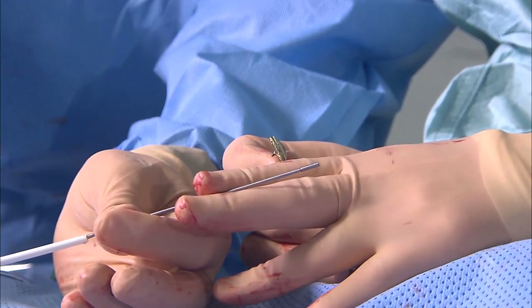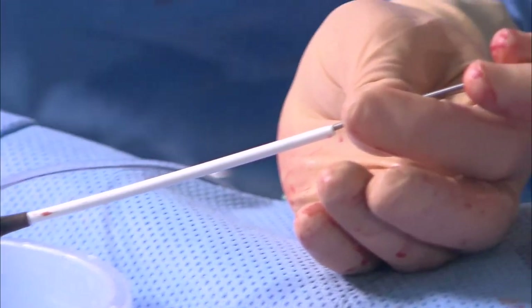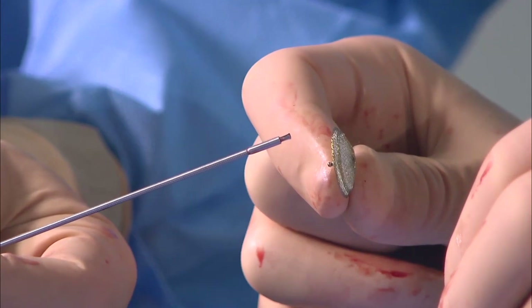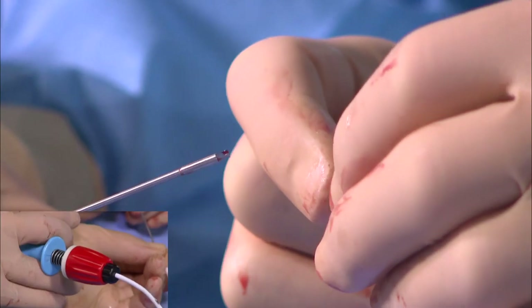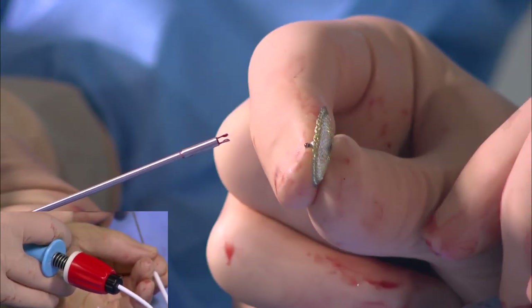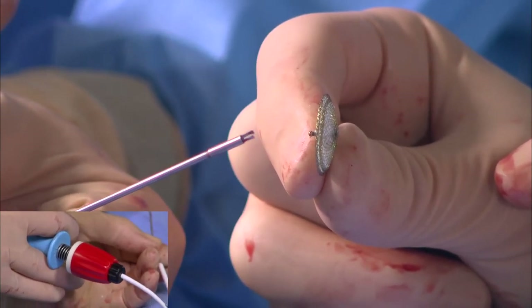For thick septum secundum or a particularly aneurysmal septum, a slightly larger device provides a more comfortable fit. Features justifying a larger device: bulky secundum septum, redundant aneurysmal septum. Focus returns to Stefan's preparation — de-airing the sheath and beginning to advance the delivery system.